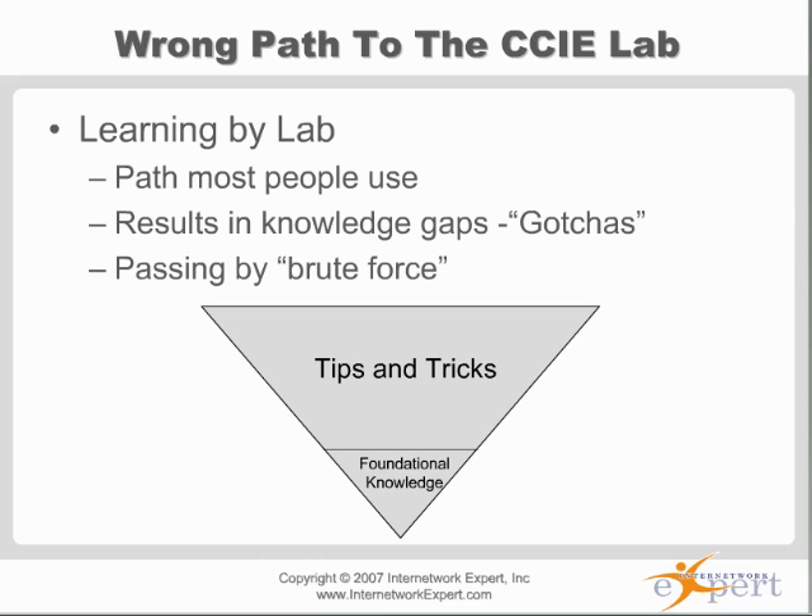These people take this lab and end up using a brute force approach — they go to the lab over and over again. Then they buy every product on the market. On average, people who have more CCIE preparation product are the same people who take the lab multiple times, three or four. People who take the lab once or twice pretty much grab one avenue, one source for preparation, maybe use a second source slightly, but they stick with it.